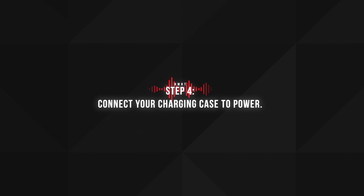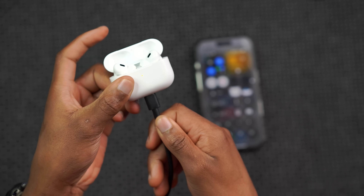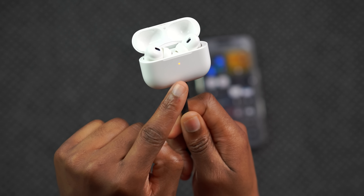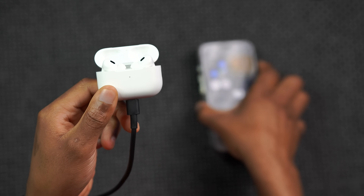The fourth step is to connect your charging case to power. I have a USB-C cable here and I'm going to connect it to power. You can see the orange indicator status light comes on, which shows these are charging. That's the fourth step.